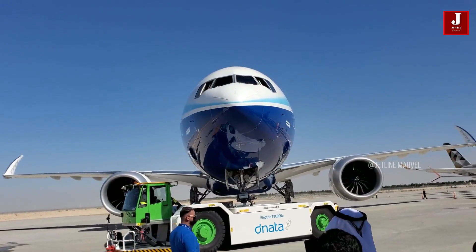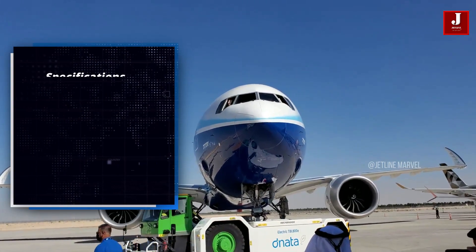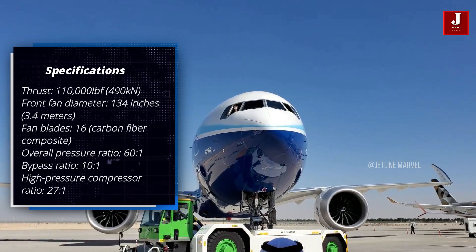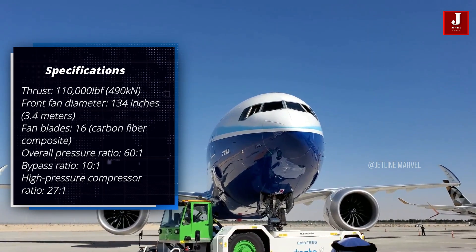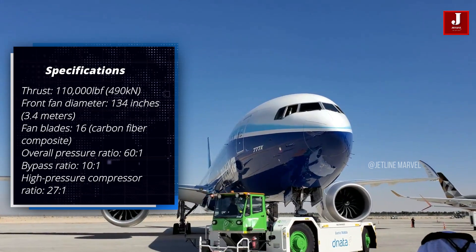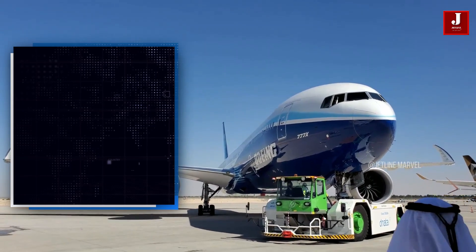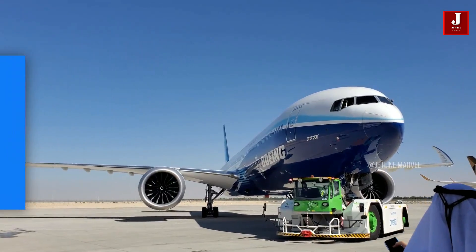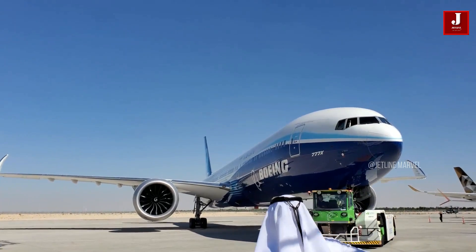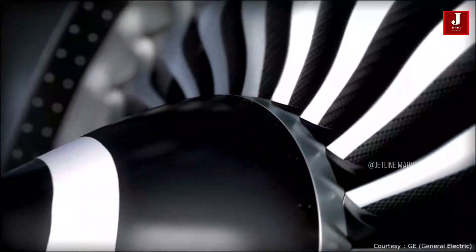The GE9X specifications include a thrust of 110,000 pounds of force (490 kilonewtons), a front fan diameter of 134 inches, 16 fan blades, a 61:1 overall pressure ratio, a 10:1 bypass ratio, and a 27:1 high-pressure compressor ratio. The GE9X is the most powerful jet engine in the world, with the quietest rumble of any engine in its thrust class. Acoustic panels installed in the engine's fan case help reduce its noise signature.